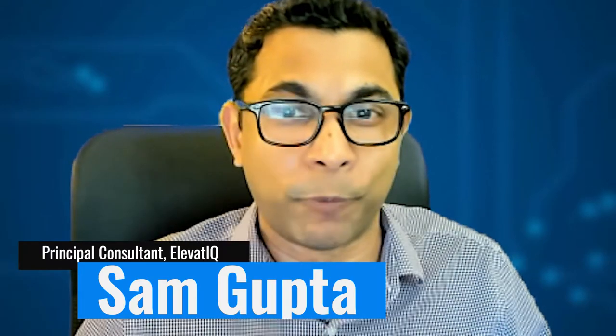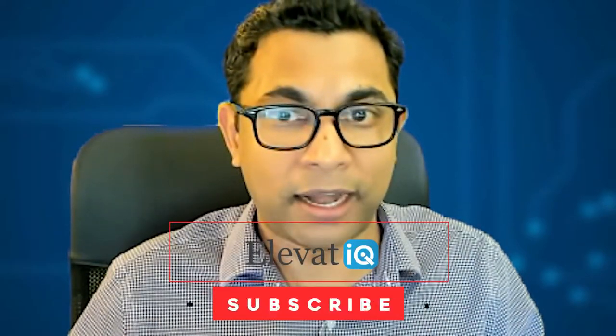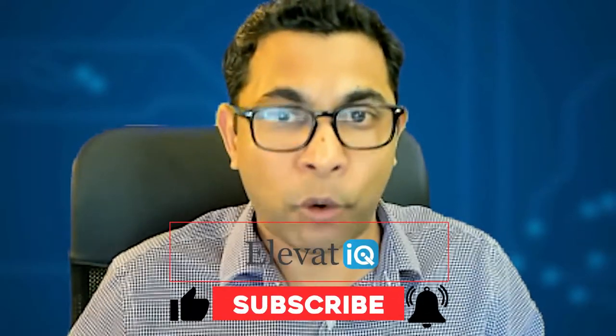My name is Sam Gupta, and I am principal at Elevate IQ. Elevate IQ is the independent ERP and digital transformation consulting firm. We help our clients with ERP selection, ERP contract negotiation, ERP project recoveries, as well as ERP implementation. So let's get back to today's topic, which is going to be the ERP systems for startups.